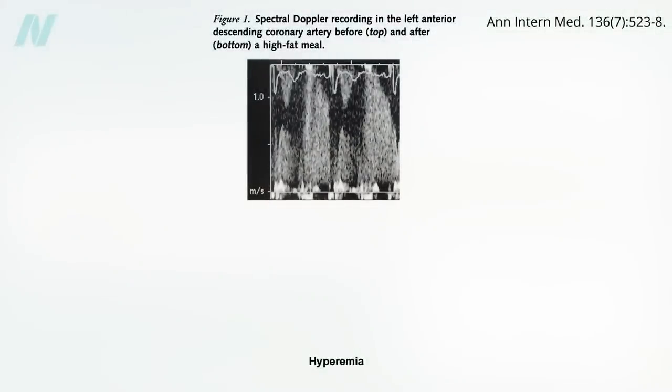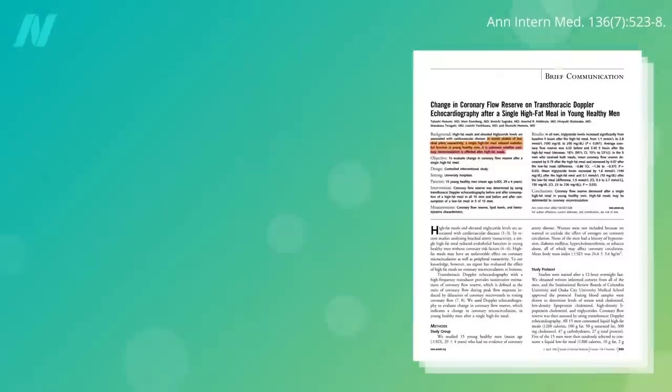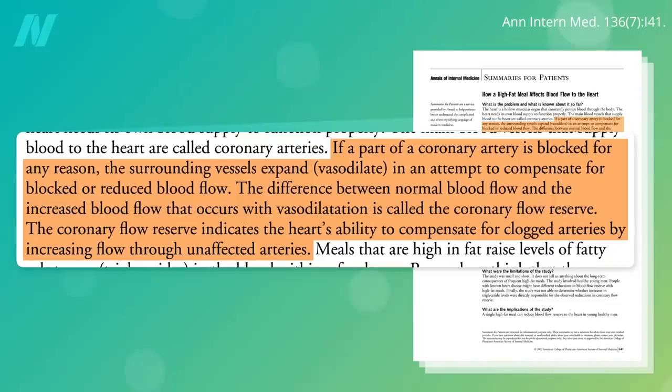Here's a Doppler recording of the left anterior descending coronary artery, known as the widowmaker, before the high-fat meal — nice strong signal — squeezed down within hours after eating. This was taken five hours after the high-fat meal. The coronary flow reserve decreased after a single high-fat meal, but not after a low-fat meal with the same number of calories. If part of a coronary artery is blocked for any reason, the surrounding vessels expand. That extra expansion capacity is called the coronary flow reserve, and it's clamped down within hours of eating a fatty meal, undermining the heart's ability to compensate for clogged arteries.